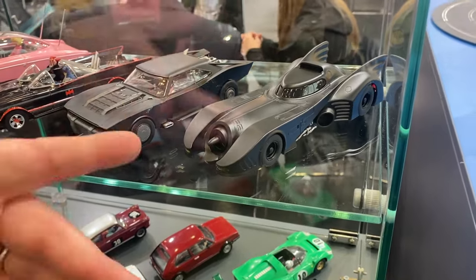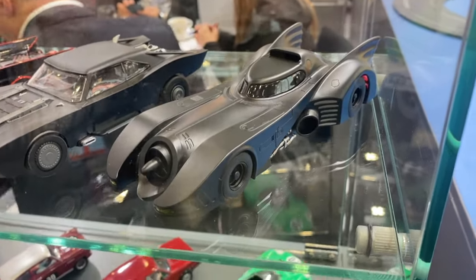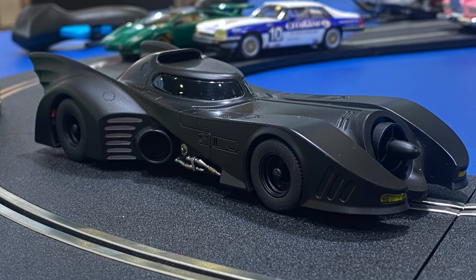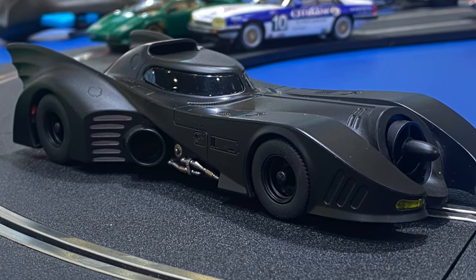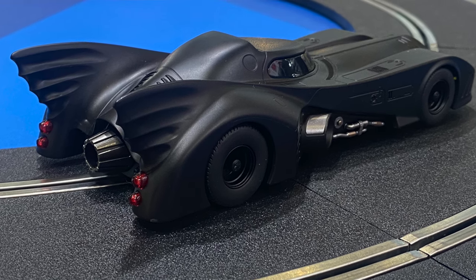Adding to our Batman range, we have the amazing 1989 Batmobile. For me, this is the quintessential Batmobile — it is the most 'bat' of all the Batmobiles, if that makes sense. It is a really cool looking car. This is a new tool in 1:32nd scale, so it's a nice big item, just like Thunderbirds, which you'll see in a minute.